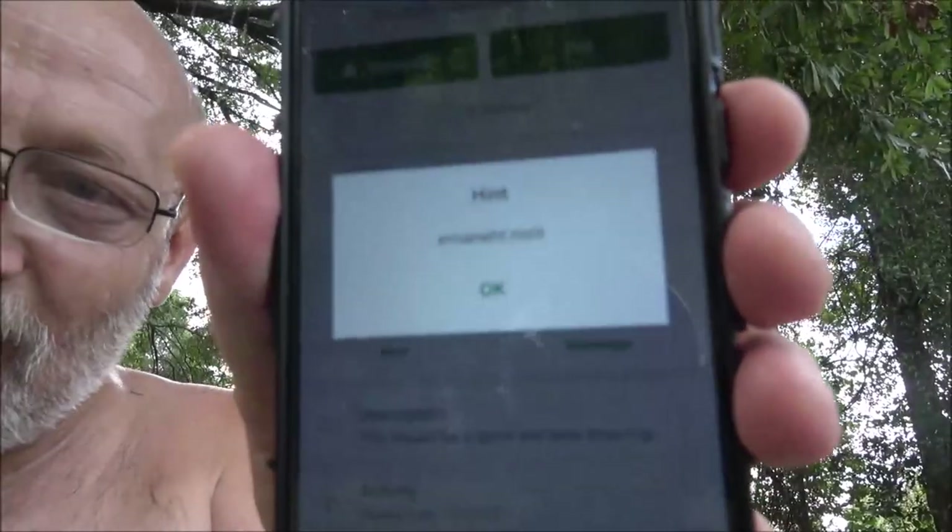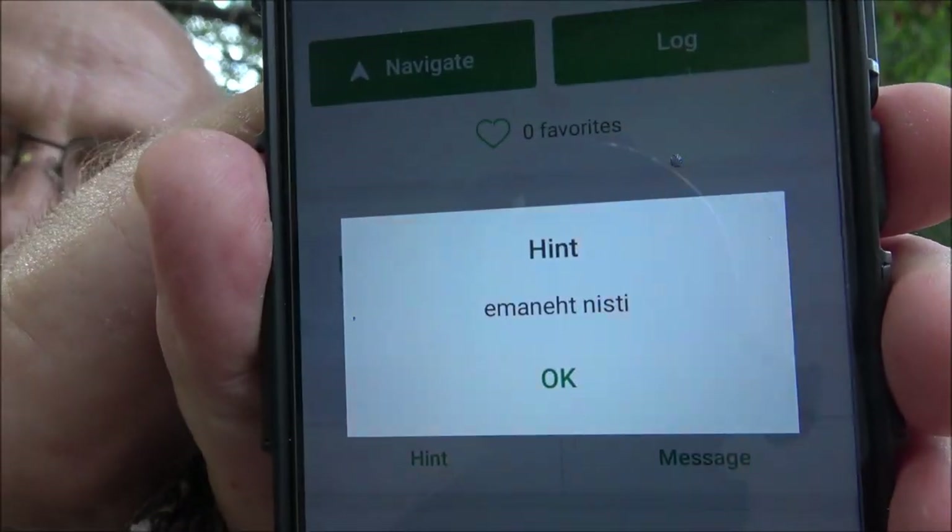Here's the hint — we have to decipher it. It's spelled backwards. It's in the name. Now let's navigate to it — let's see how far it is. It's one tenth of a mile the way we're heading. So we're going to get that one.